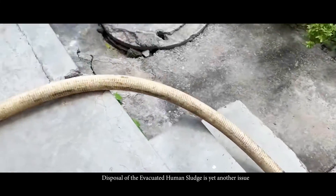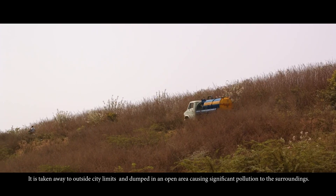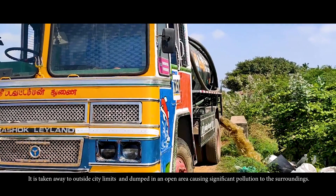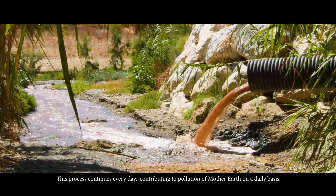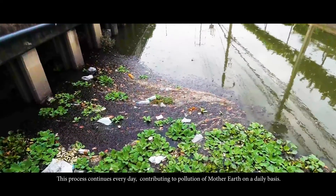The disposal of the evacuated human sludge is yet another issue. It is taken away outside the city limits and dumped in an open area, causing significant pollution to the surroundings. This process continues every day, contributing to pollution of Mother Earth on a daily basis.